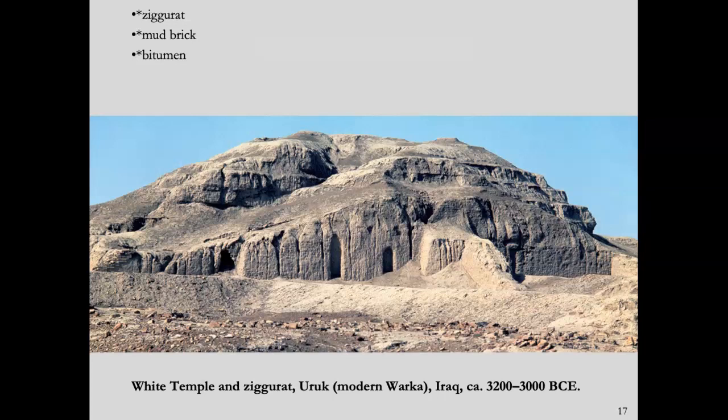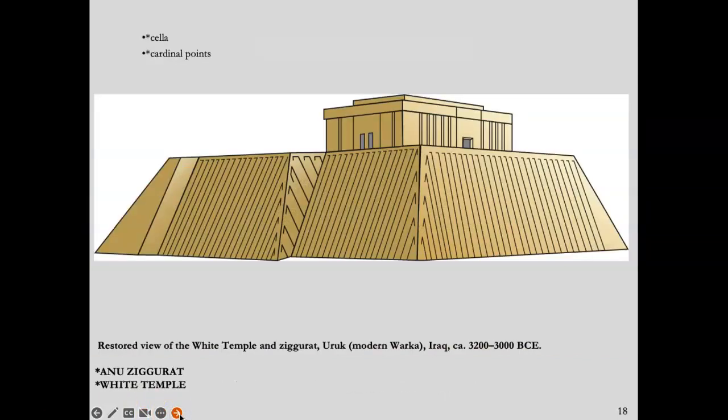Most of these ziggurats haven't survived, but enough of this one survives that we can make a reconstruction of what it actually looked like. This is a restored view of the ziggurat of Uruk and the temple on top, which is called the White Temple. It was dedicated to Anu, and it was called the White Temple because the structure on top would have been covered in gleaming white wash, so that it would have been seen for miles around — the sun bouncing off the sides providing a striking view from a distance.